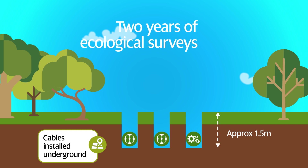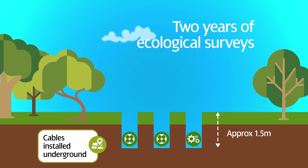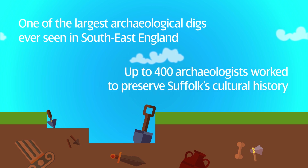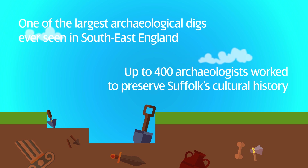During the planning stages, two years of detailed ecological surveys were completed, including one of the largest archaeological digs ever seen in South East England. Up to 400 archaeologists worked along the onshore cable route to ensure that Suffolk's cultural history was preserved for future generations.